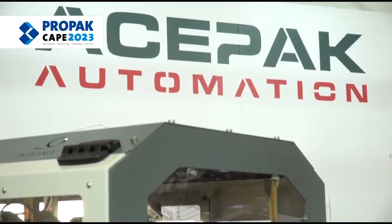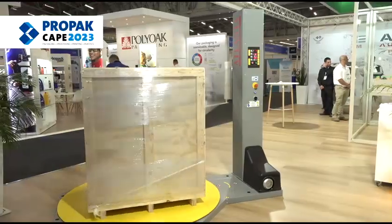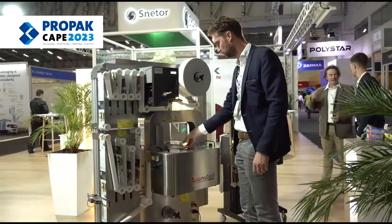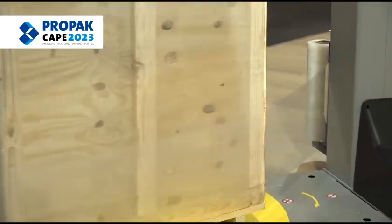Justin Tomset, Sales Director for ACEPAC. This year we're doing it a little bit differently, showcasing new style of machines that have been introduced into the range. We've got our stretch wrappers, the banding machine, the flow wrappers, and obviously the robots on the stand this year.